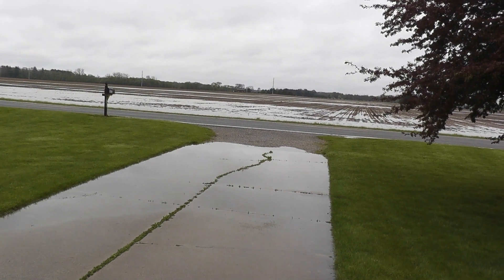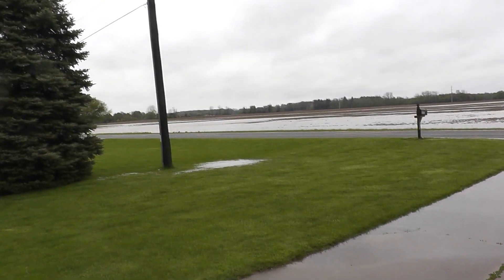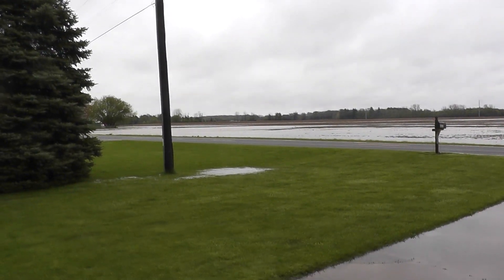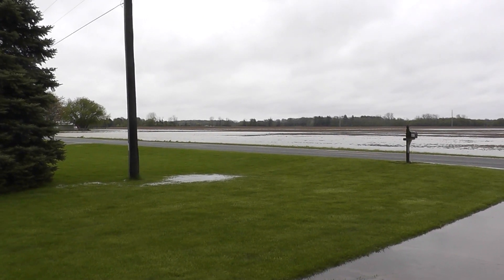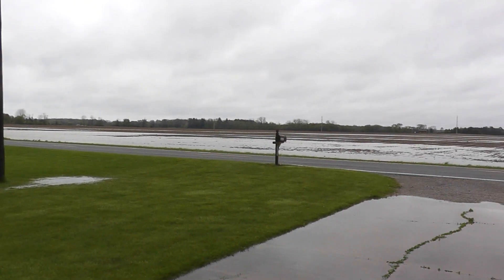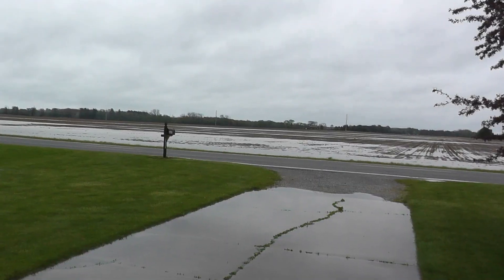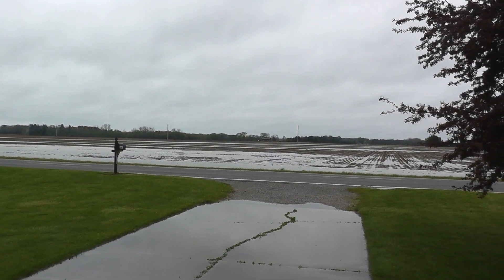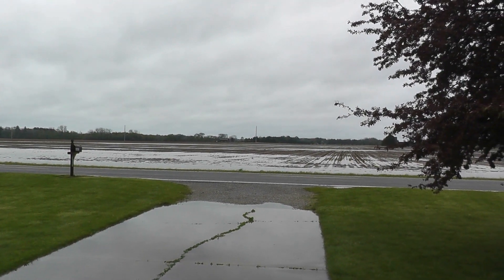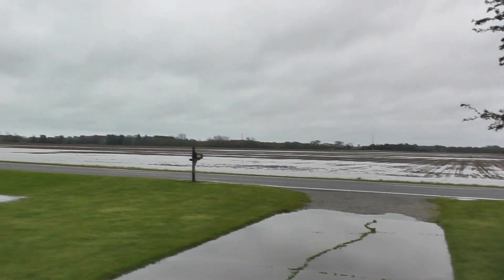Here's the end of my drive and the farmer's field across the road, which he just planted last week. I don't know how much of that seed is actually going to grow — he might have to replant that field.